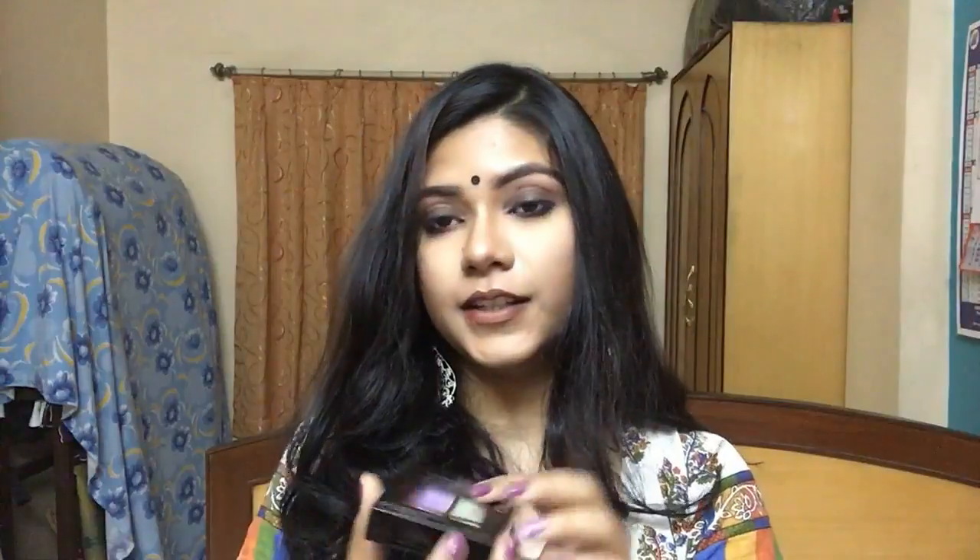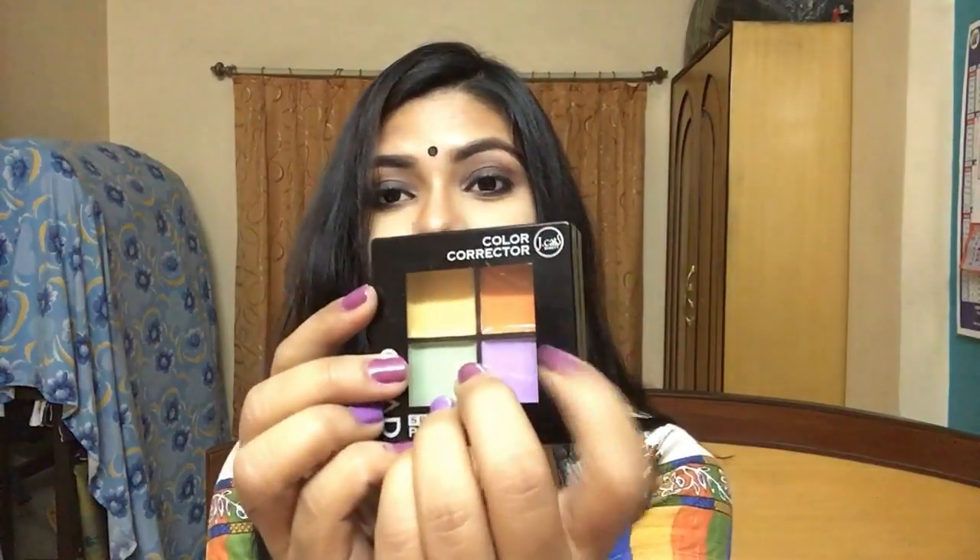Moving on, I got an e.l.f. blending brush because a girl can never have enough blending brushes — for good eye makeup you just need tons of them and a good eyeshadow palette. I also got a color corrector quad from a brand called JCat Beauty. I mainly needed the orange color corrector for under my eyes, since I'd hit pan on the one from my Kiss Beauty palette.